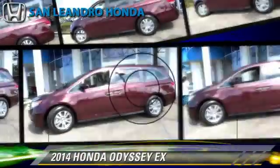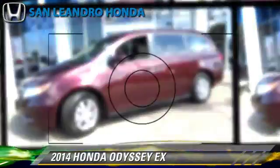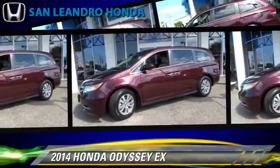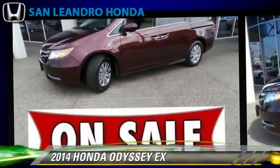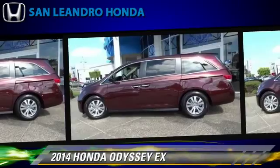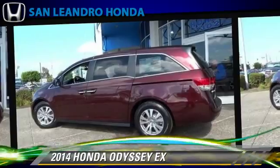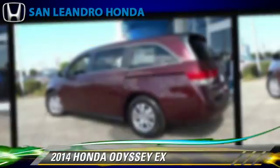The 2014 Honda Odyssey EX, powered by a 3.5-liter V6 engine with a 6-speed automatic transmission. This vehicle is well-equipped. This Honda features powered door locks, power windows, and rear spoiler.